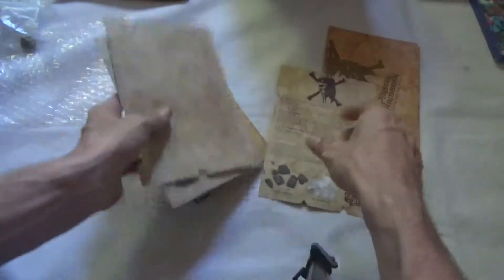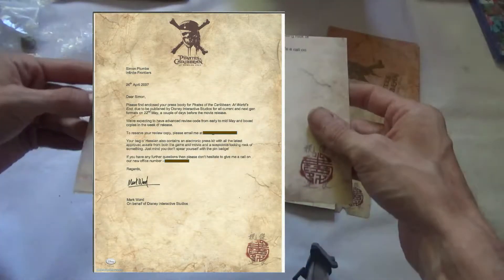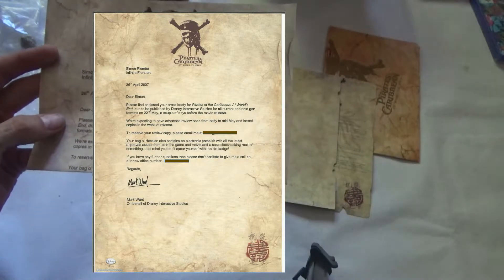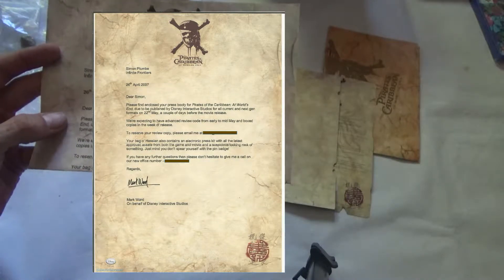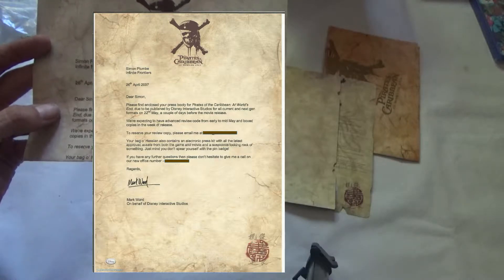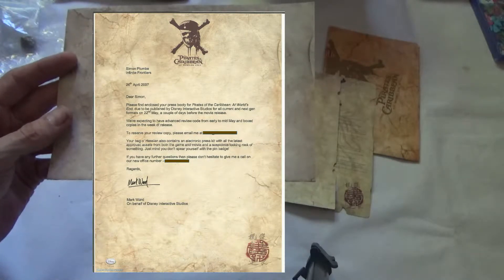Then we have some bits and bobs here. There is a letter saying: please find enclosed the press bootie for Pirates of the Caribbean: At World's End, due to be published by Disney Interactive Studios for all current and next-gen formats on the 22nd of May — a couple of days before the movie release. This was in 2007. They were expected to have advanced review code from early to mid May and box copies in the week of release.